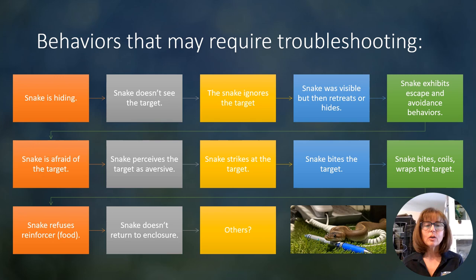Here are a few behaviors that may require troubleshooting. These are things that I have run into with my own snakes, or that I've coached clients through when they've encountered these with their own snakes. Many of these same behaviors do happen from time to time when you're target training other animals like dogs, cats, horses, and zoo animals. I'm just going to go through the list.